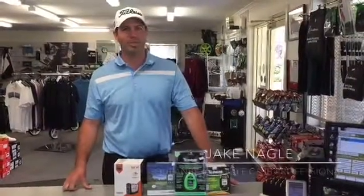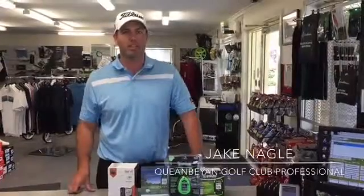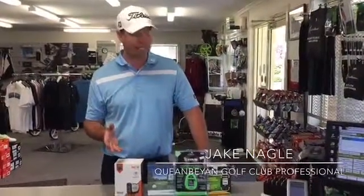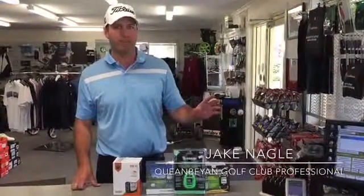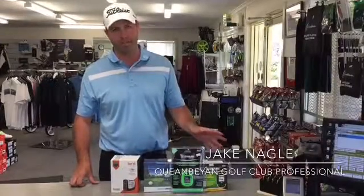G'day members, Jake here from the Queen Bean Pro Shop. This month's newsletter is all about distance finders. Knowing how far you've got to the pin is obviously really important, but with technology these days it's all there to help you. So instead of having to go to the irrigation sprinkler heads and find out how far you've got, most golfers do have GPS units or lasers.